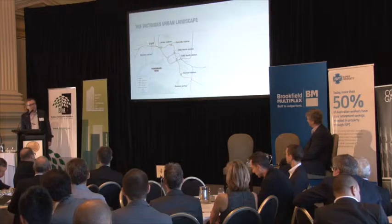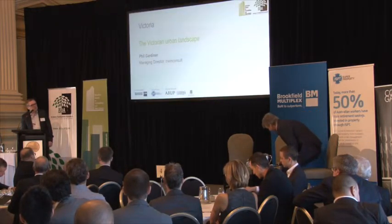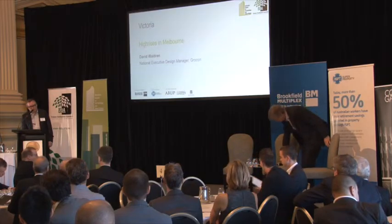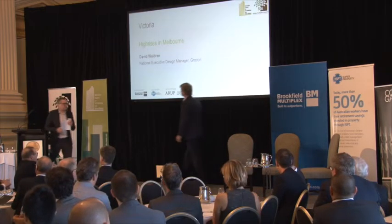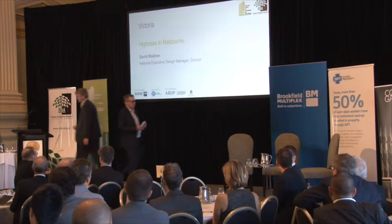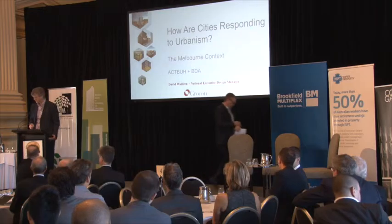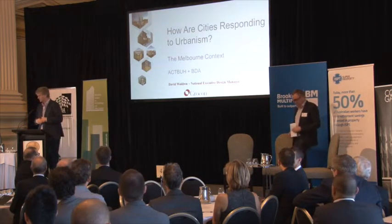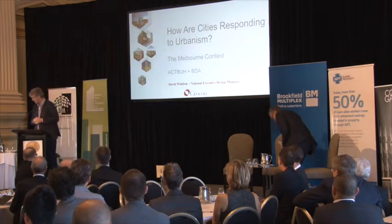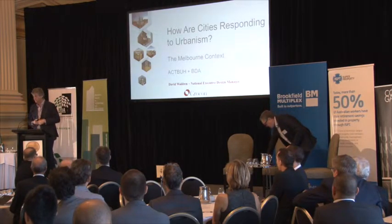That's the overview of what's happening in Melbourne, and now I'll introduce David Waldron to talk about some particular projects. Thanks, David. Thanks very much, Phil, and good morning. I'd like to start by acknowledging the traditional owners of the land on which we meet, and I pay my respects to their elders, both past and present.